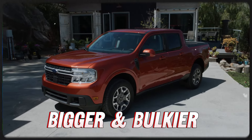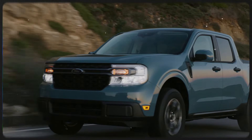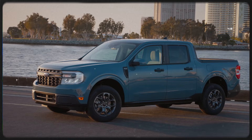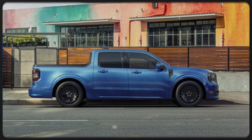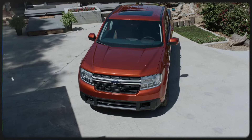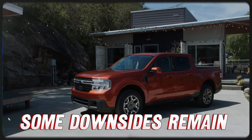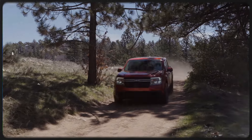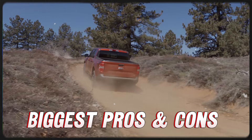As trucks keep getting bigger and bulkier, the Ford Maverick has made ways for those seeking a compact, fuel-efficient pickup without the bro-dozer vibe. For 2025, Ford will stick with this winning formula, bringing significant upgrades to the Maverick. However, even with these upgrades, some of the downsides of the Maverick are still there, for better or worse. Join us as we expose the 2025 Ford Maverick's biggest pros and cons.